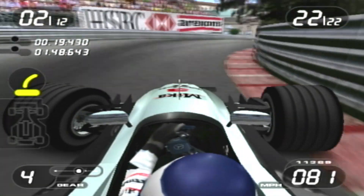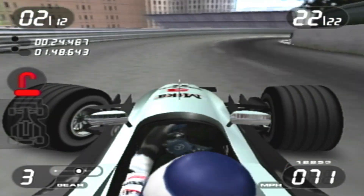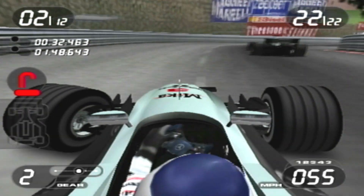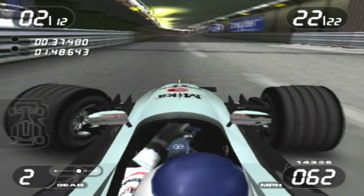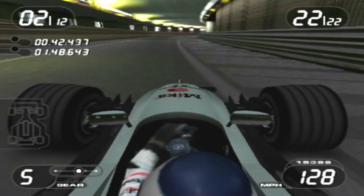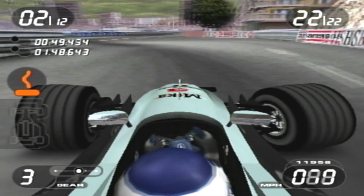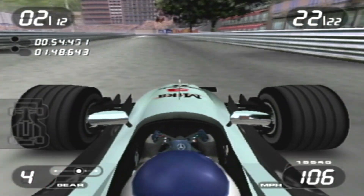So here we go, good turn from Mika Häkkinen here. Now here's the tight turn — the slowest hairpin on the F1 calendar. As he closes down on his teammate David Coulthard. Now they enter the tunnel section, as he goes flat out here around the Monaco Grand Prix circuit.